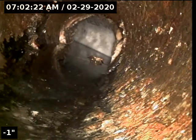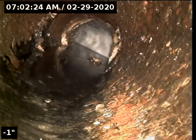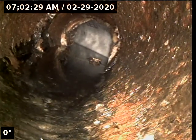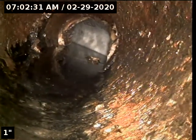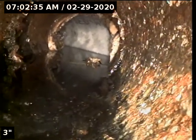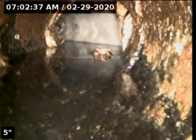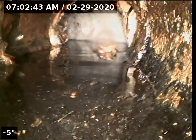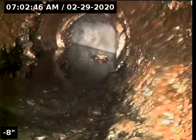Looking with the camera, in the last foot before it goes into the new liner, you can see the bottom of the pipe is missing. Here to the left, right there, there's just a big void that goes under water. There's a little bit of liner there that we're going to remove on Monday.